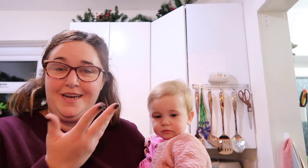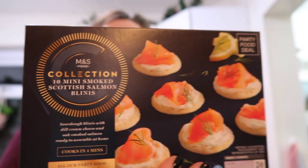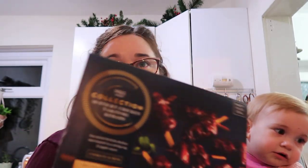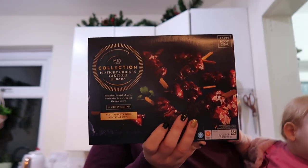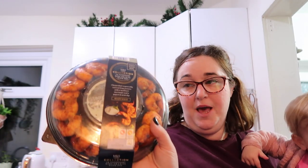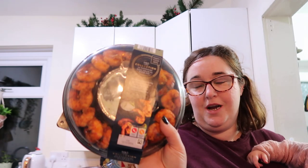First up we've got some of their party food. We've got some M&S Foods Collection mini Scottish salmon bellinis - I'm very excited for these. Then we've got 10 sticky chicken yakitori kebabs. Also in the party food drawer, 12 tandoori king prawns with a dip. The bellinis and the kebabs can be frozen but the prawns can't, so bear that in mind if you're buying in advance.